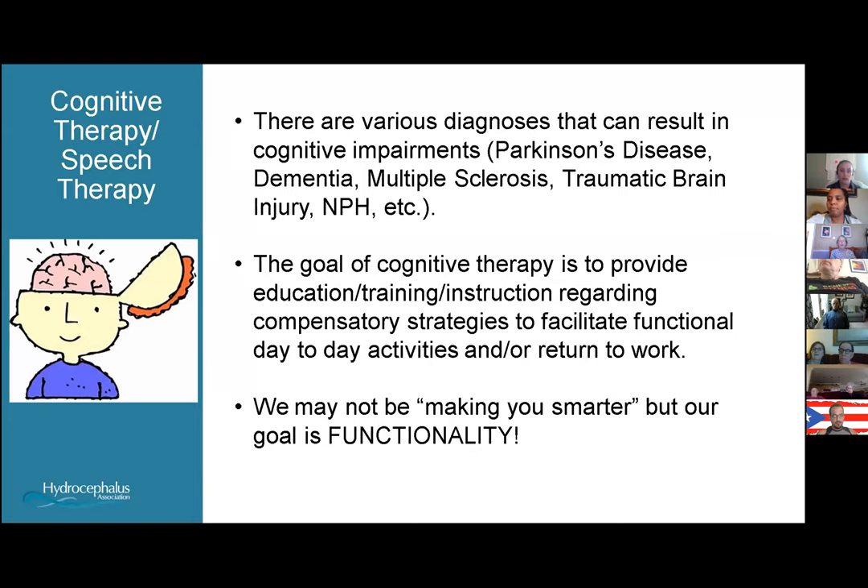There are various diagnoses that can result in cognitive impairment. Some of those include Parkinson's disease, patients with dementia, multiple sclerosis, traumatic brain injury, and normal pressure hydrocephalus. The goal of our cognitive therapy is to provide education, training, and instruction regarding compensatory strategies that will help facilitate functional day-to-day activities or return to work, depending on the age and goals of our patients.